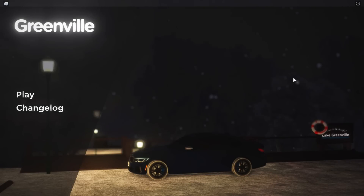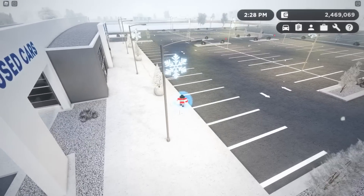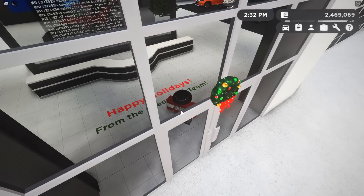Merry Christmas guys! I'm not gonna upload on Christmas day but this is close enough. There's a new update in Greenville — a new area on the map and six new cars. I am so excited right now. They have Christmas decorations in this area, some lights and stuff, and a big snowflake. Happy holidays!